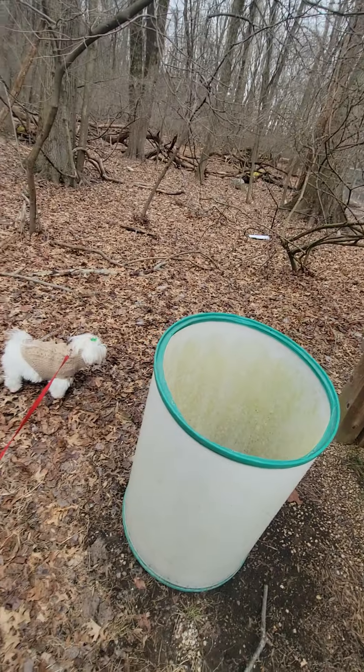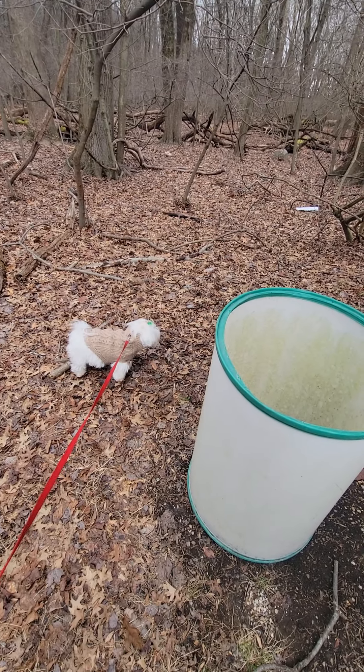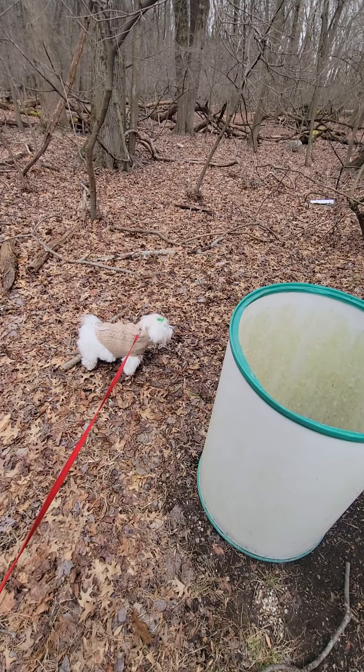The dog is having a great time smelling. I put a little sweater on her — I'm glad I did because it is very cold. Thanks for watching.